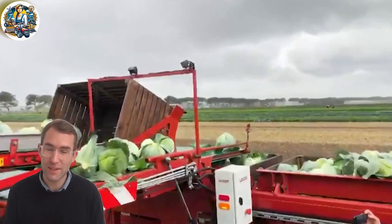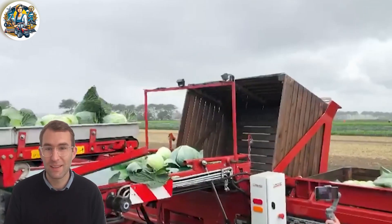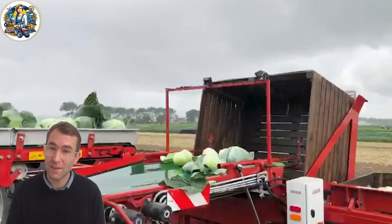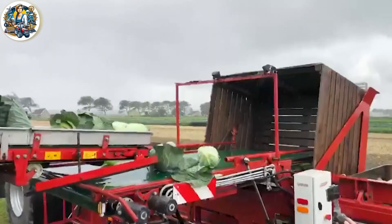It's challenging to find seasonal labor for mid-sized harvests, so the introduction of the two-row Acer Lift Combine harvester for cabbage harvesting becomes essential. Not only does it boost efficiency, but it also facilitates the convenient storage of these cabbage plants.